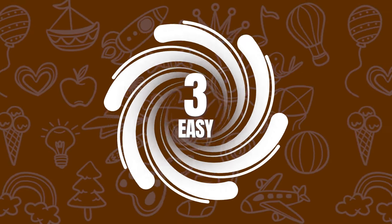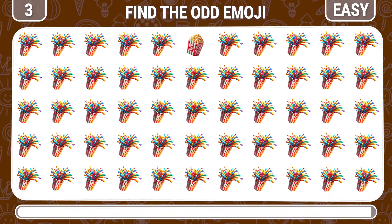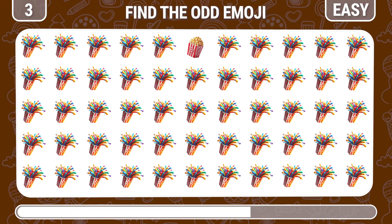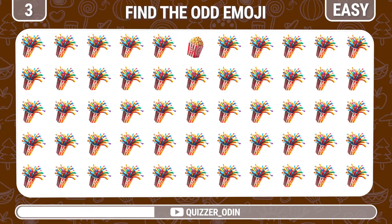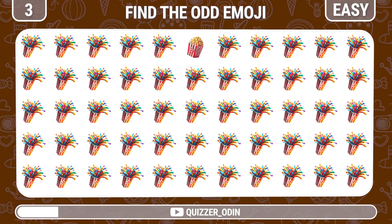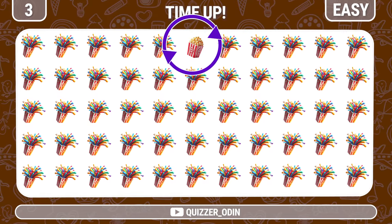Round 3. Let's try to find the different congratulatory firecracker emoji here. It's a popcorn box mixed in with this picture.